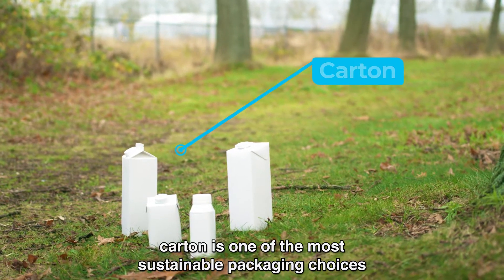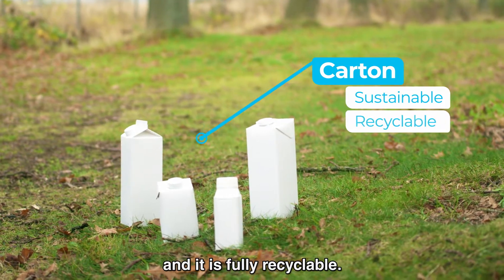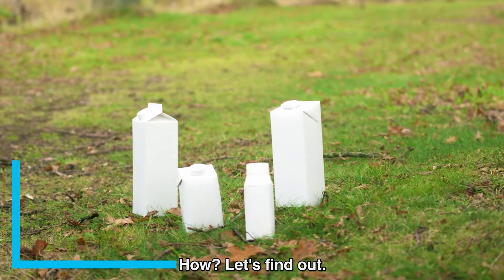For liquid foods and beverages, carton is one of the most sustainable packaging choices, and it is fully recyclable. How? Let's find out.